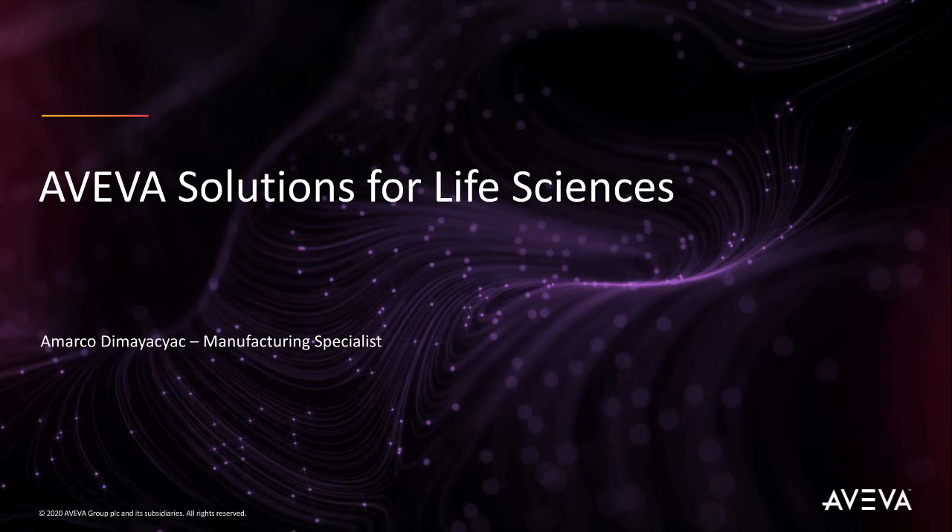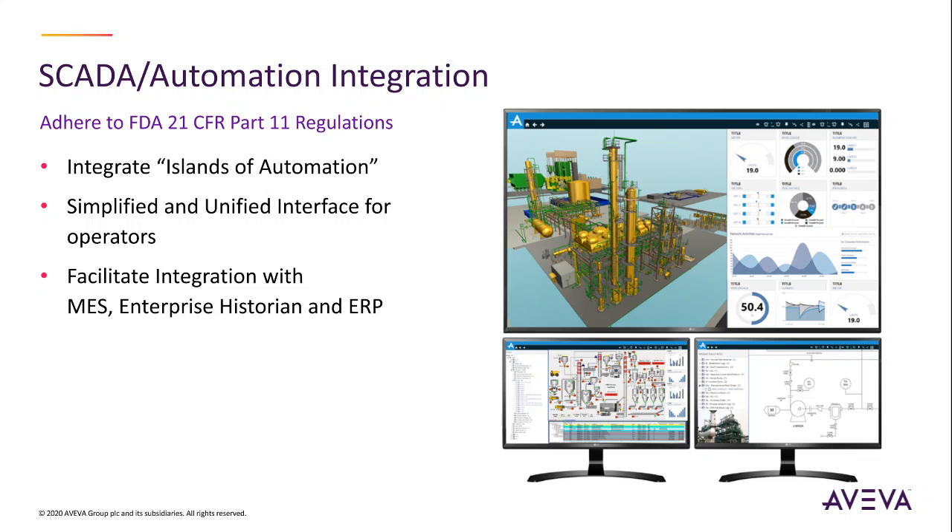Hi, this is Marco Demiakiak, an Aviva manufacturing specialist. Aviva is the global leader in software solutions for the life science industry. Our solutions include SCADA and automation integration, meet 21 CFR Part 11 regulations, and integrate islands of automation into a simplified and unified user interface.